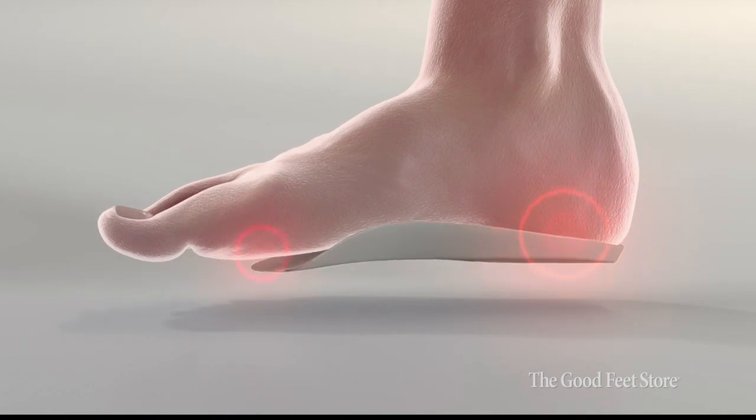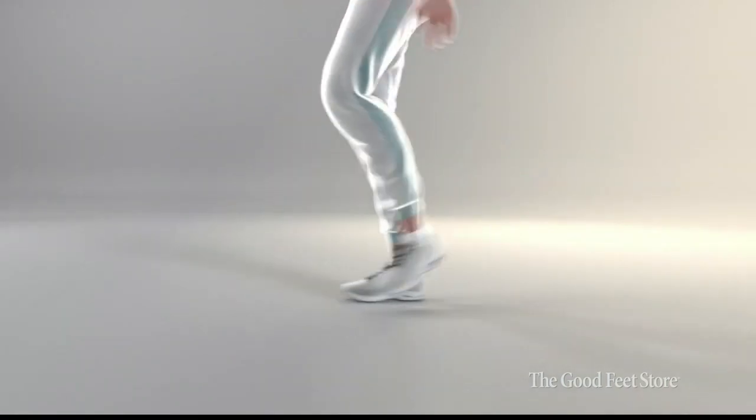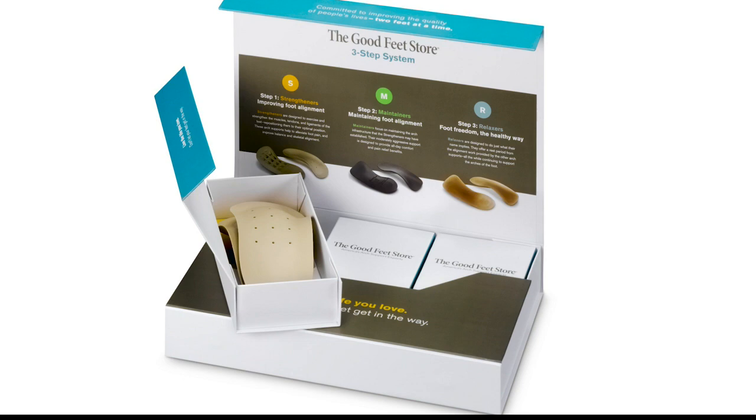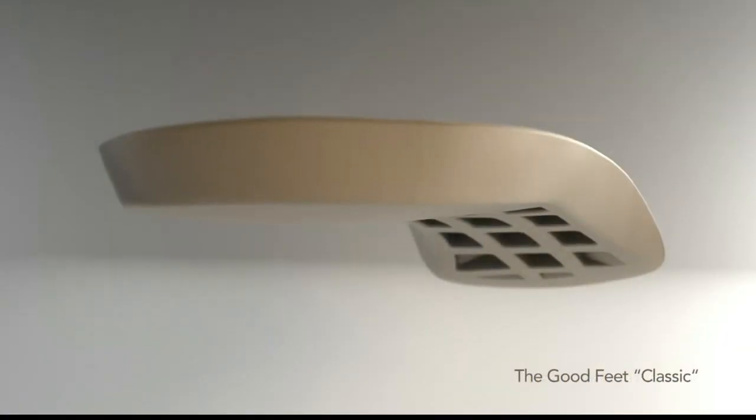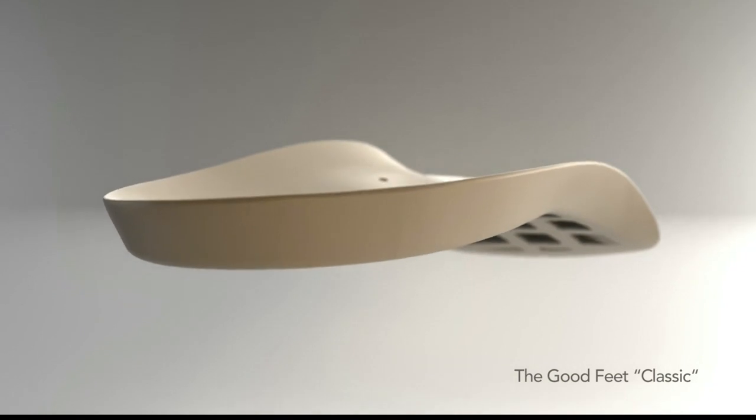Can you put them in any shoe? That's certainly something that separates us from the masses as well. Whether you're wearing high heels, sandals, boots, or flip-flops — any kind of shoe you may have in your closet — we have a support that's going to give you the balance and alignment that you're desiring.